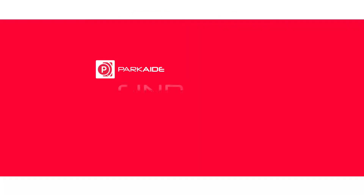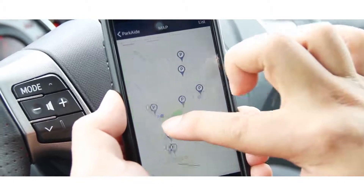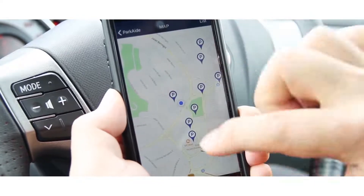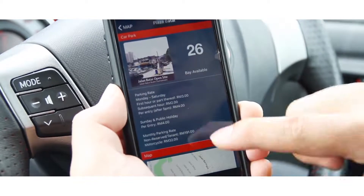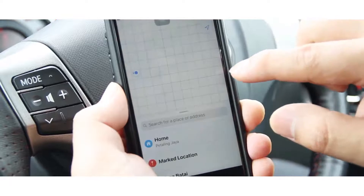The app includes a Find a Spot feature, which allows you to look for a car park around your vicinity. Once you've chosen the respective car park, the navigation system will direct you to your destination.